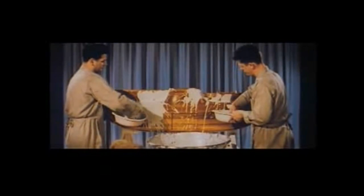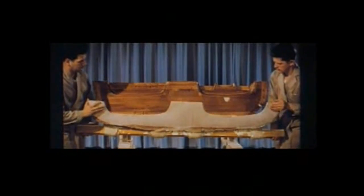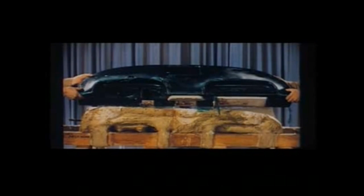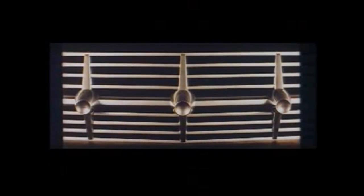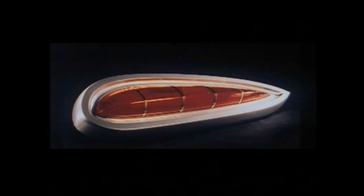Each design concept, exterior as well as interior, is now translated from clay to plaster, from plaster to fiberglass. Thus the ideas, the concepts and the dreams of the stylists come to life in the form of full-scale components modeled in fiberglass. To give us the blend of functional beauty, now comes the final transformation into metal, glass, fibers and fabrics.